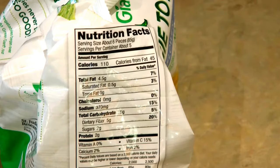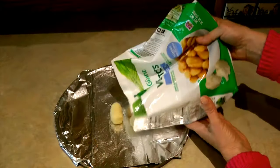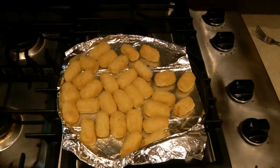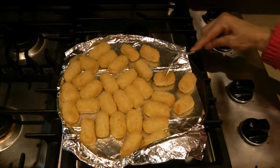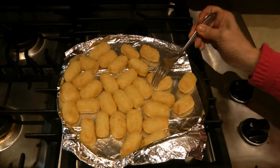One serving of cauliflower tots is six pieces for 110 calories. You cook them just like you would a regular tater tot — spread them out on a baking sheet and bake them in the oven. I found they just didn't seem to crisp up, so I cooked them about four minutes longer than the recommended time.